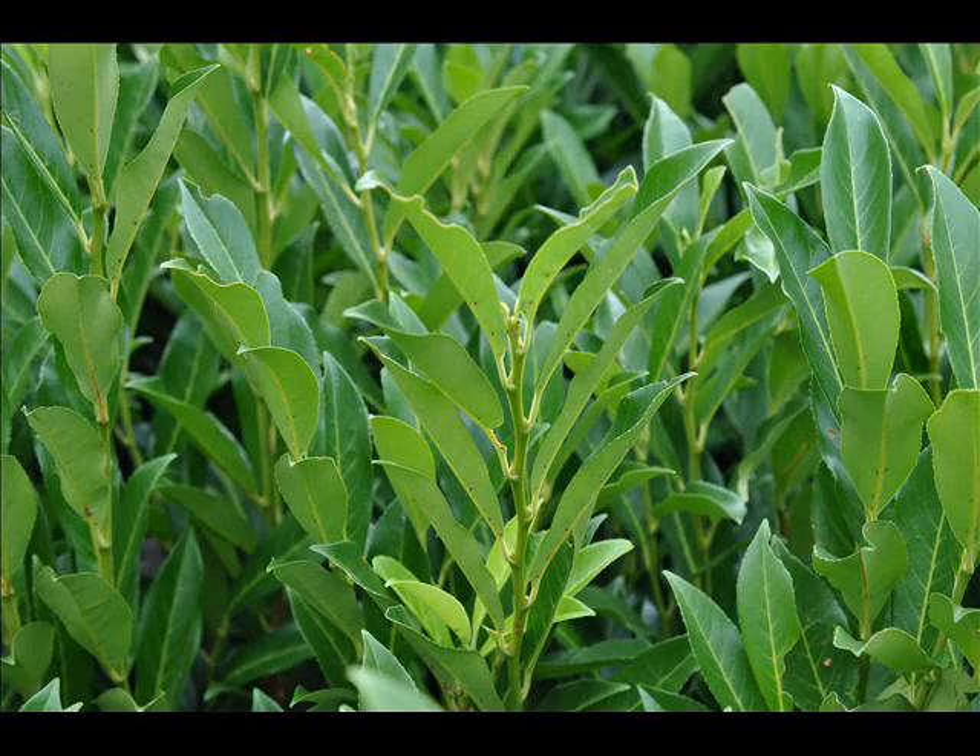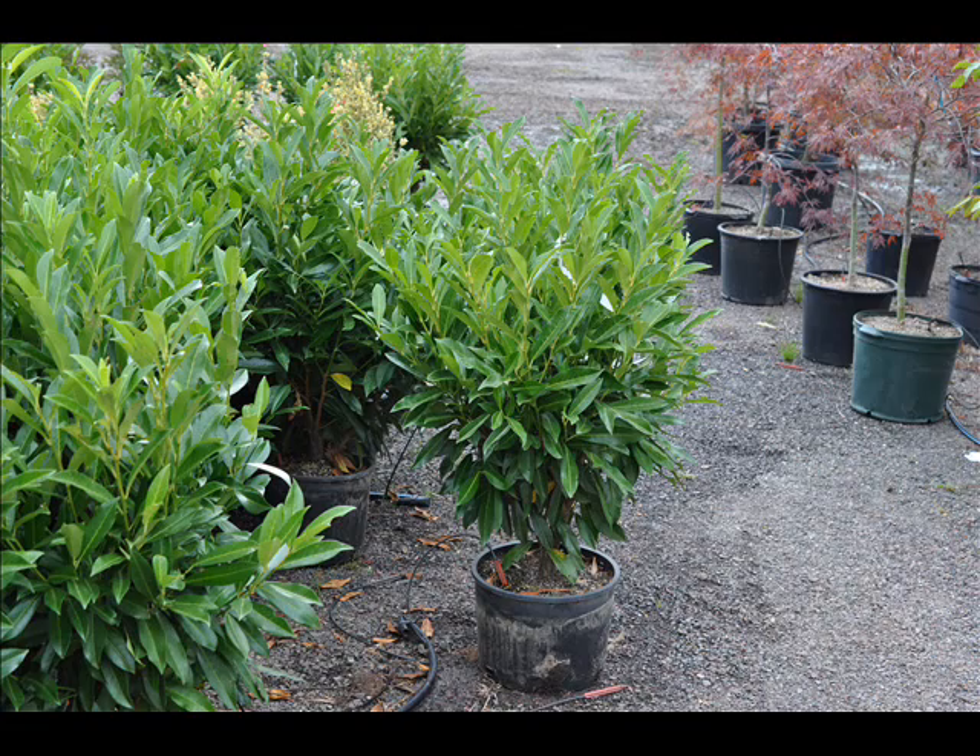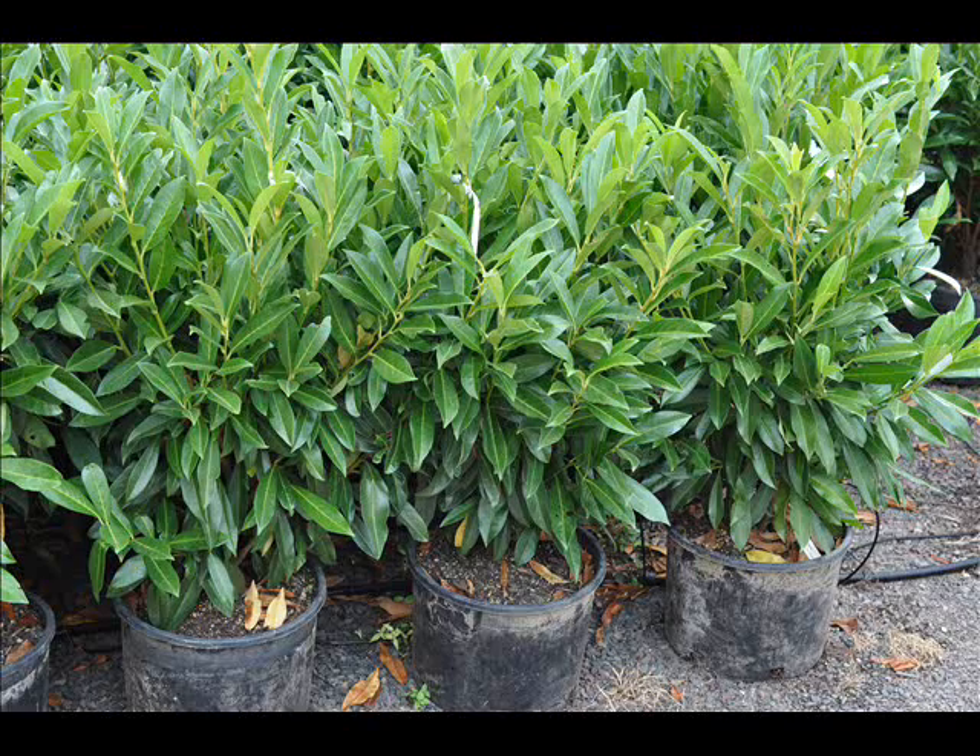We're having a clearance sale on these potted skip laurels. They're 30 to 36 inches tall. They're $40 each. Buy 10 or more for $30 cash. Real nice plants, all ready to plant out in your landscape.